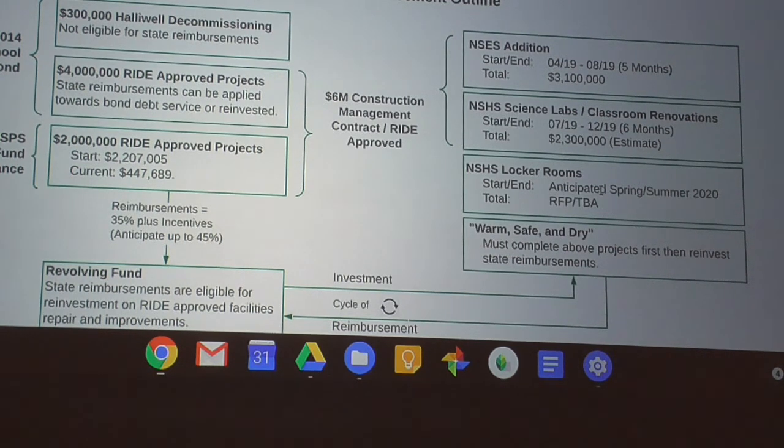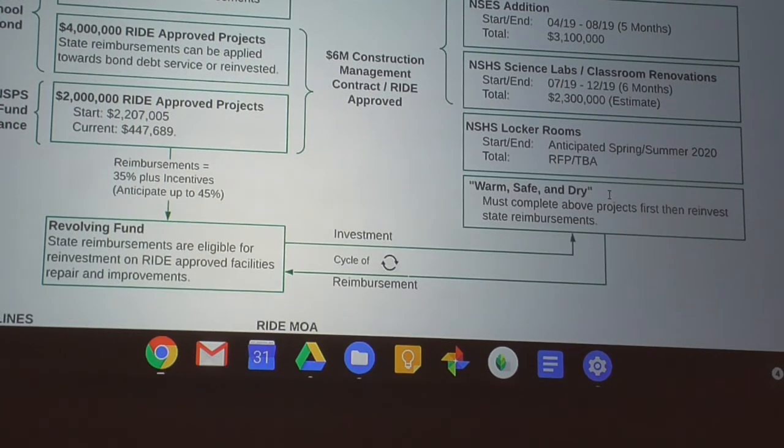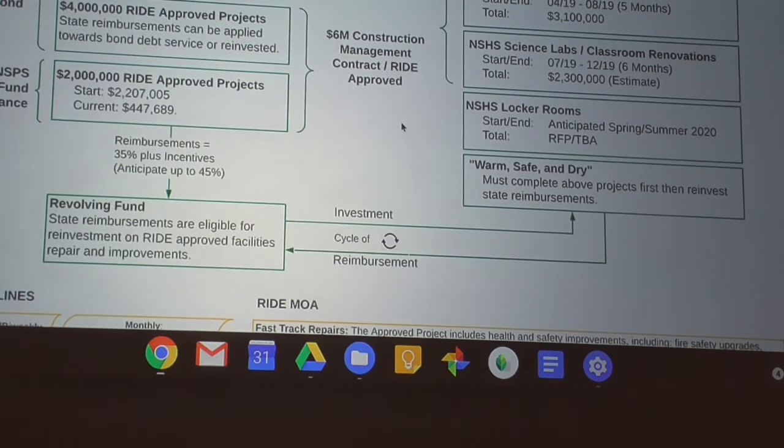We're going out to RFP shortly on the boys and girls locker rooms, and we're anticipating that project will start in the spring and be completed in the summer. We also have a whole series of warm/safe/dry deficiencies within our buildings that were identified by engineers through the Jacobs report.